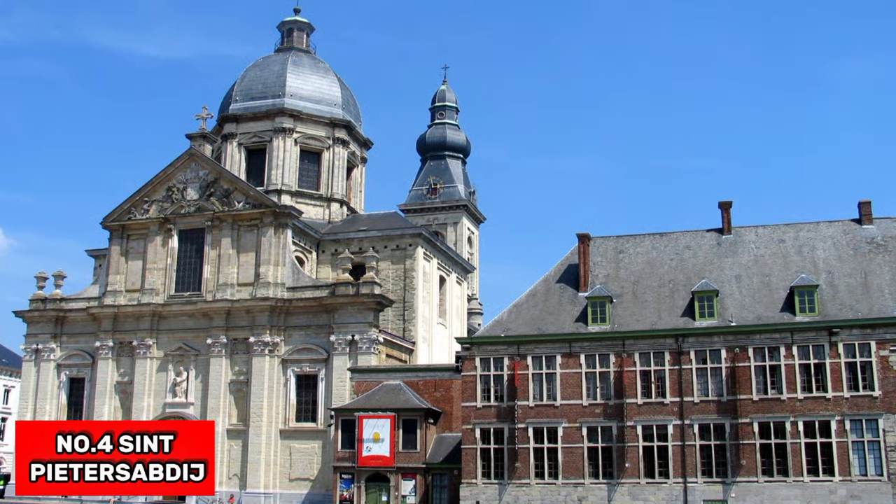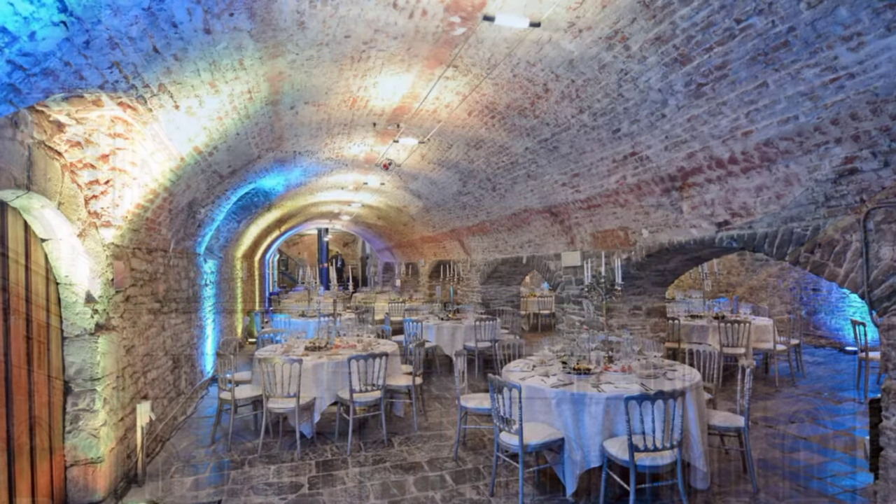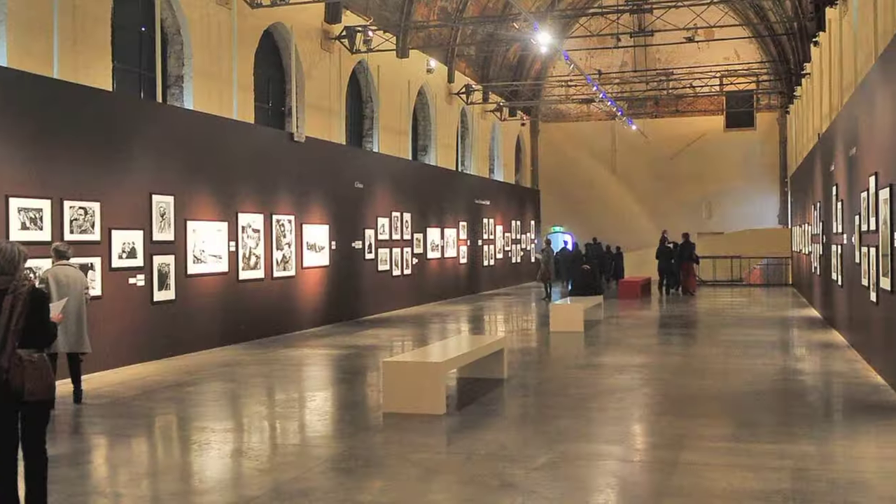At number 4, we have St. Peter's Abbey. This is one of the largest abbeys in Belgium and was once the center of Ghent. The abbey boasts an impressive mural and a state-of-the-art video tour that lasts an hour and a half.